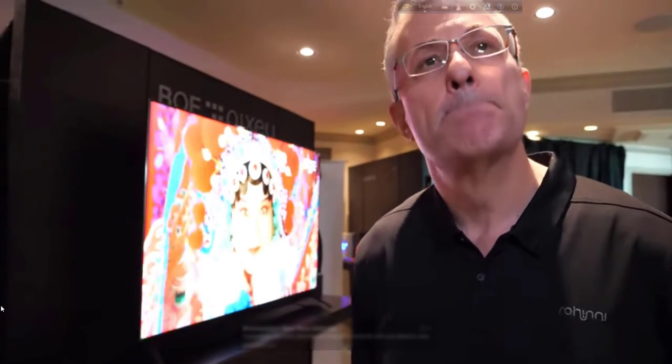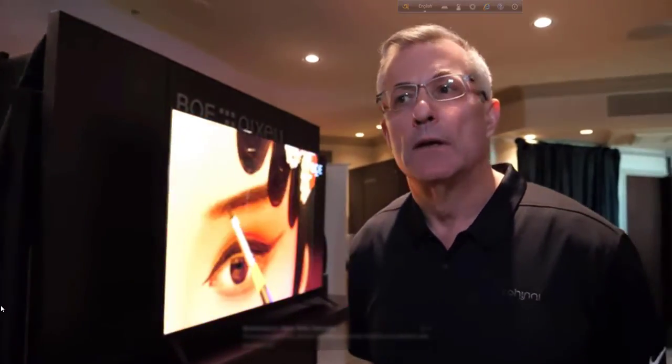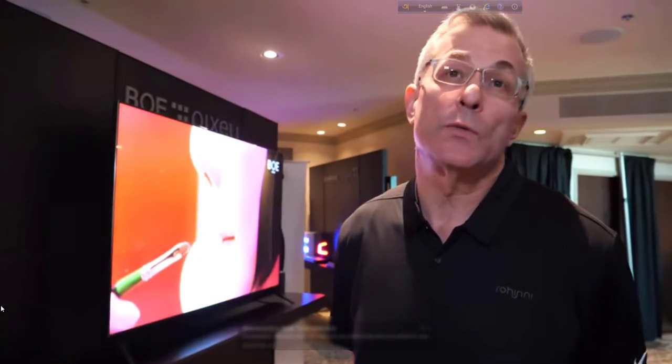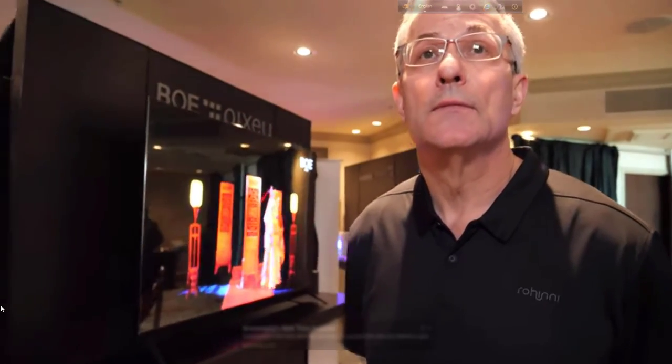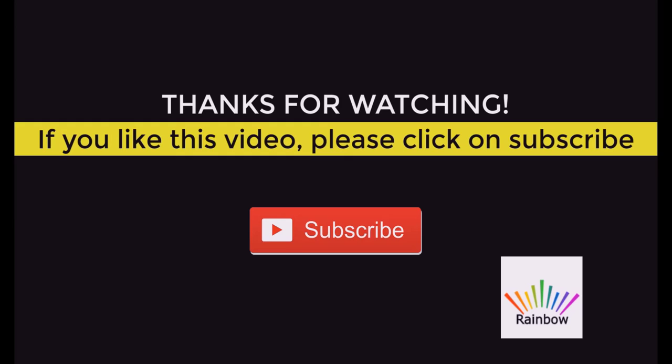Is it possible to ask how competitors potentially do mini LED — is it a completely different way? I really don't have much insight on how they're doing things. We know how we're doing them, and we think we've got a process that's very efficient and very effective. Looking forward to more of these displays. Thanks for stopping by.